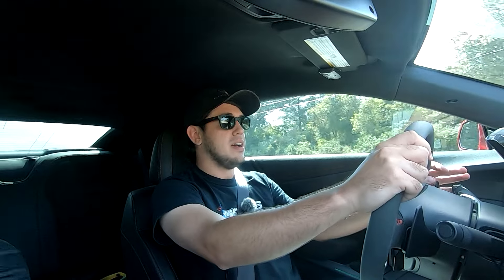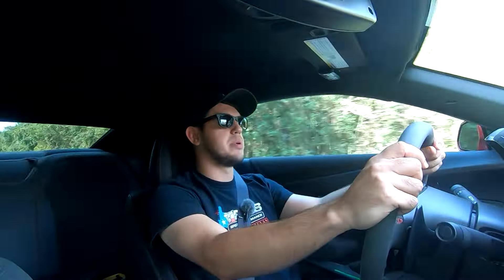Either way - 1LE or ZL1 - whether it's a price thing, a power thing, or you want the 'oh crap' face every time you get on the gas, or something more balanced for back road blasts, these are two of the best cars on the market. For $50,000 or below, nothing really competes. Sure, there's a Hellcat with the same straight-line speed as a ZL1, but it doesn't handle nearly as well. There's a GT350 Mustang that handles pretty well, but doesn't have the same power. Given a choice between a 1LE and a GT350, I'd still pick the 1LE - the GT350 revs so high you're always in second gear, whereas the Camaro lets you row through the gears and enjoy the full experience.